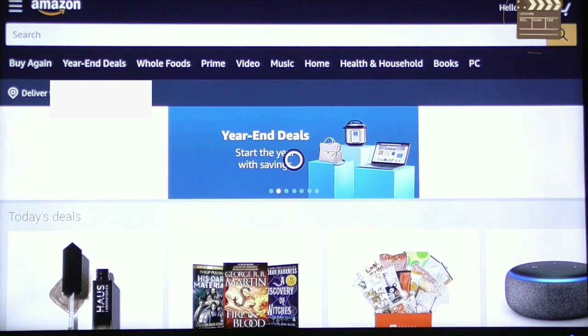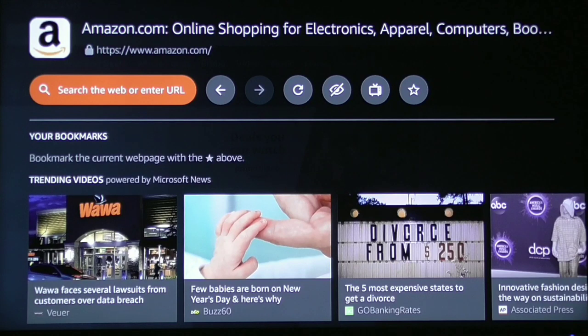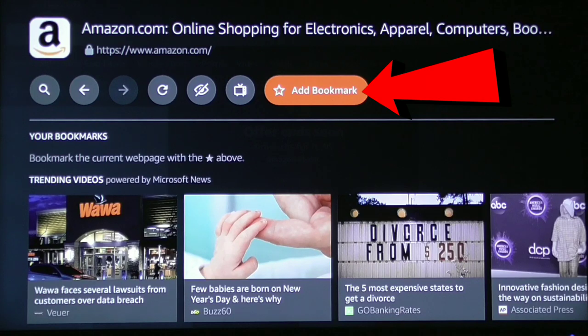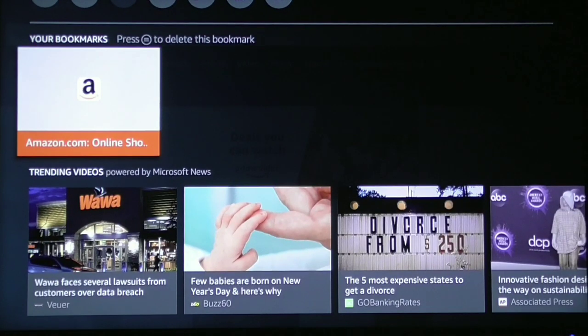Once you go to the website of your choosing, simply click the menu icon again. It's going to bring you back to the menu. Scroll to the very right using the right directional button and it says Add Bookmark. Click the enter button and it will save it as a bookmark. The next time you come in, just click it and it will bring you right to that particular website.